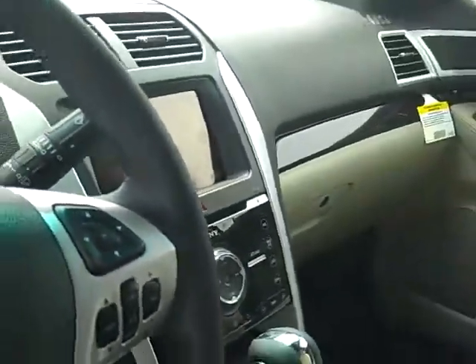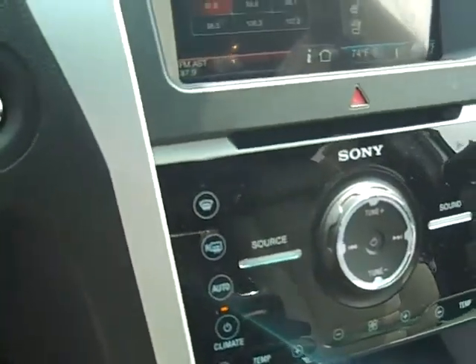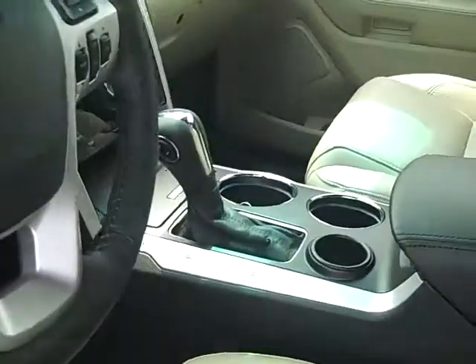You also have Sync voice activation, which the controls are right here on your dashboard — it's a little dark there. You have the Sonos Premium audio system and a tilt and telescoping steering wheel.